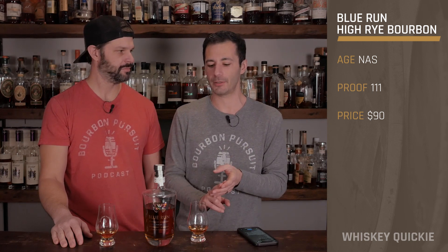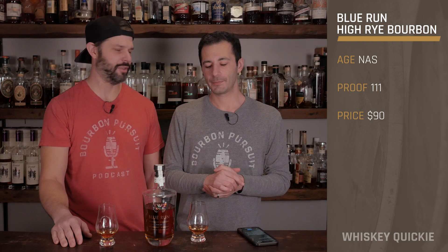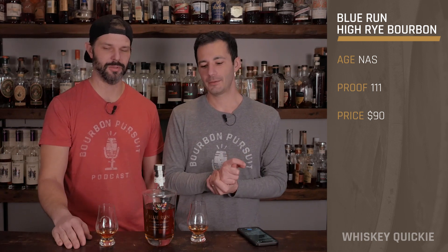Welcome back — here we are with another whiskey quickie. Today we're reviewing something from our friends over at Blue Run Spirits. They've got the pretty butterfly label. This is actually the second or third time we've done Blue Run; I think we did a 13 and a half year old previously, and now this is their bourbon.